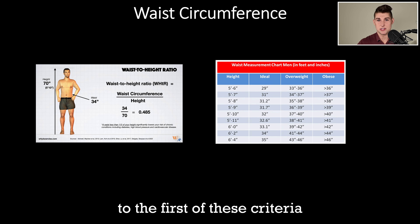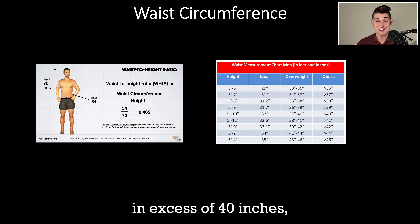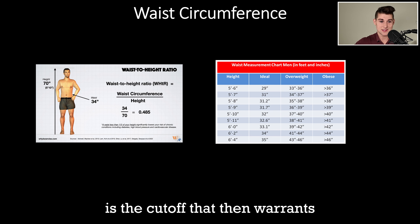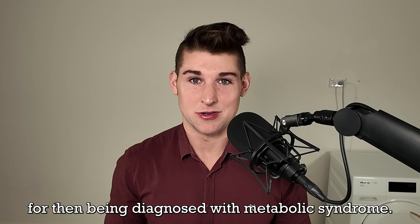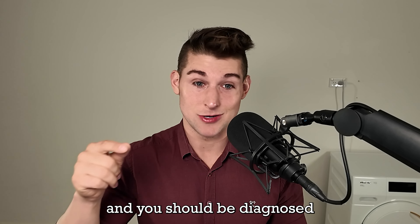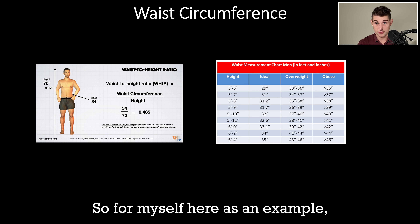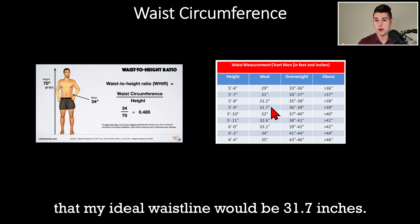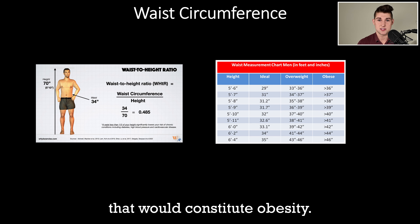The first criteria is waist circumference. For men, a waistline in excess of 40 inches, or for women in excess of 35 inches, is the conventional cutoff. I don't think you should check even one of these boxes, and I would issue more rigorous standards. For myself at five foot nine, my ideal waistline would be 31.7 inches — overweight above 36 inches, and obesity above 39.